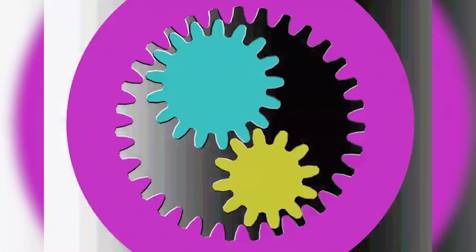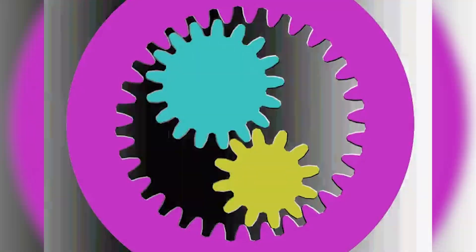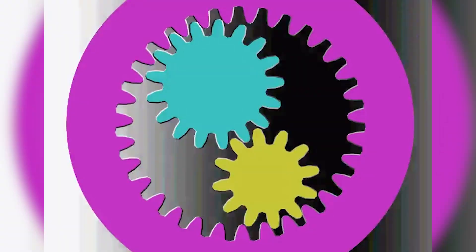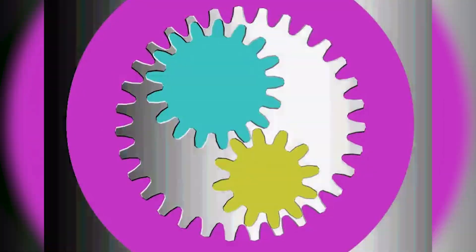Right now it looks like the gears are turning, but they are not turning at all. If you don't believe me, place your finger on one of the gears and you'll realize none of them are moving. The background just tricks our eyes and our brains.